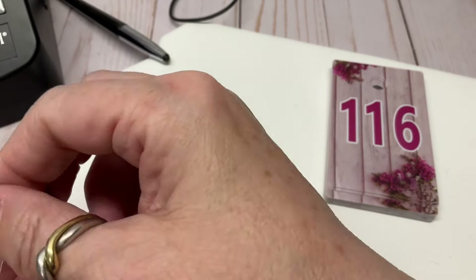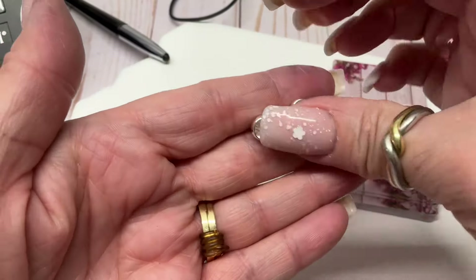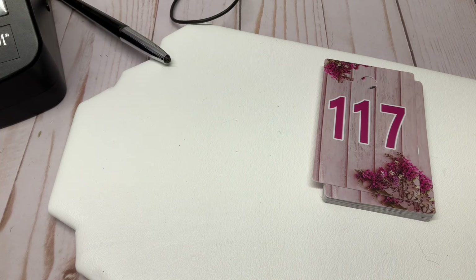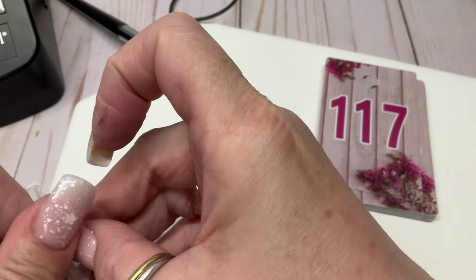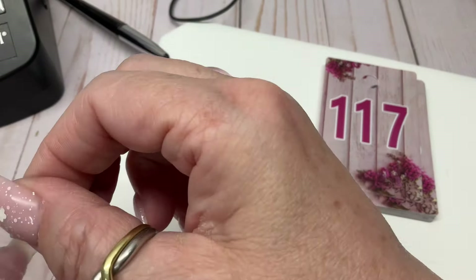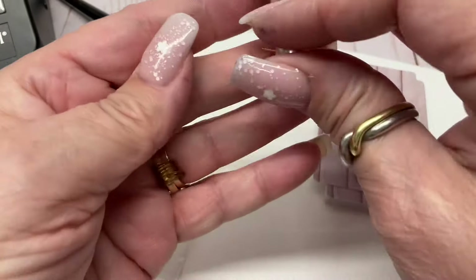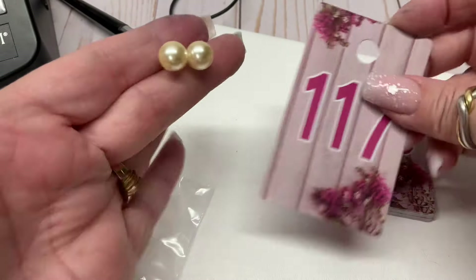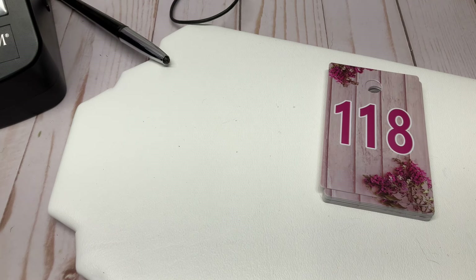Post earring studs, silver-tone, with their backings — two dollars. Another pair of post studs — faux pearl in a champagne color. I'm sure they're faux pearl — two bucks. Gold-tone post, by the way.